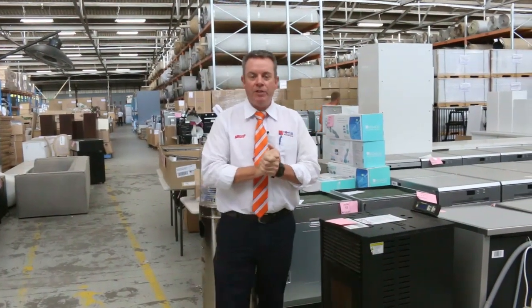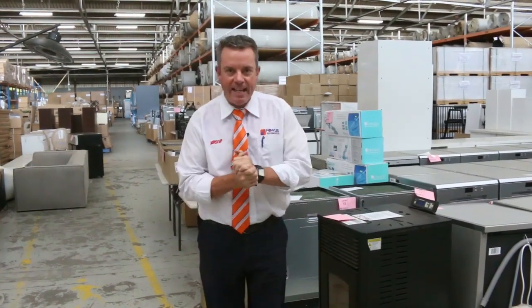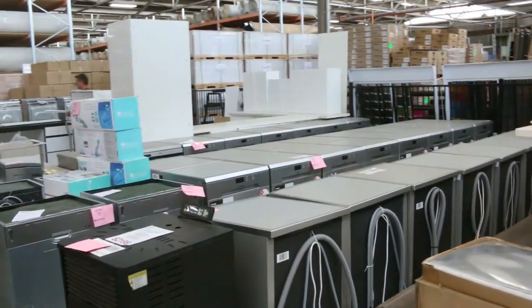G'day, I'm John from Fowles Auction Sales. I'm here to preview tomorrow's home reno auction — that's Wednesday the 29th of January at 10am. We've got a massive amount of goods to go through tomorrow.